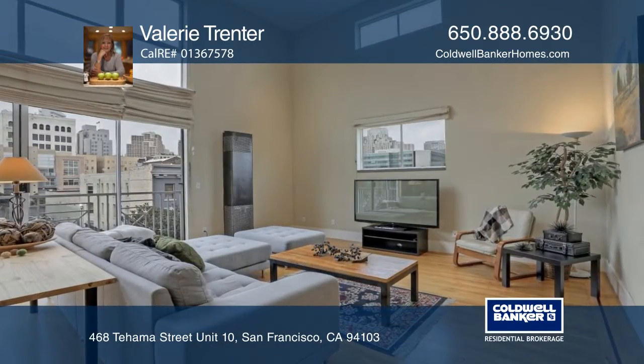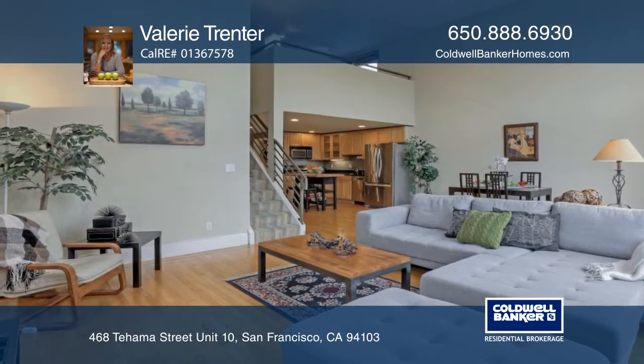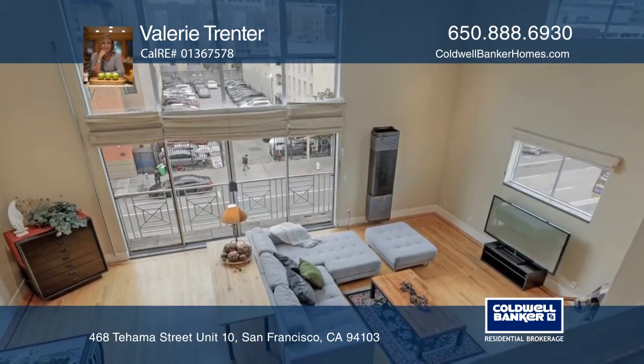Flooded with natural light, this one bedroom, one and one half bath loft is a great place to call home. The open floor plan creates a wonderful space for entertaining or everyday living.